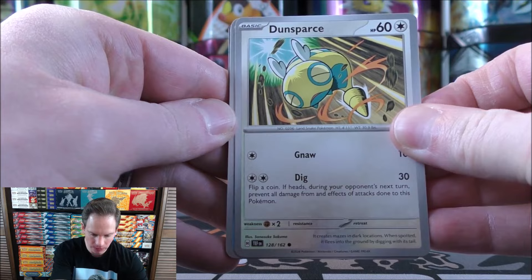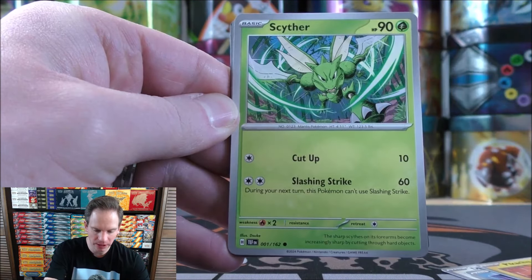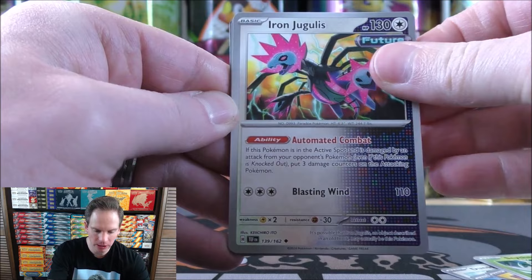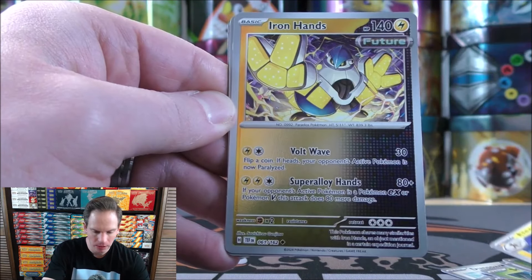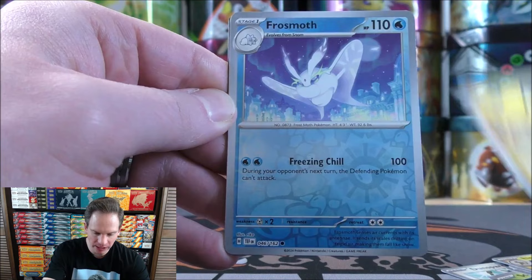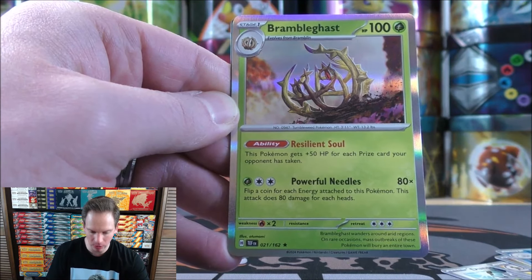Dunsparce starts pack four, then Snom, Pikachu, Cypher, Iron Jugulus, Delmise, Electivire, Iron Hands — the first Reverse Holo — second would be a Frostmoth, and the final card would be a Bramblegast.